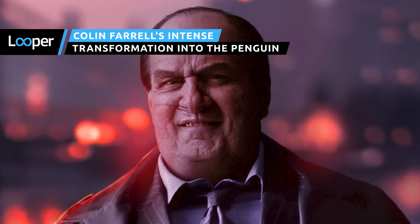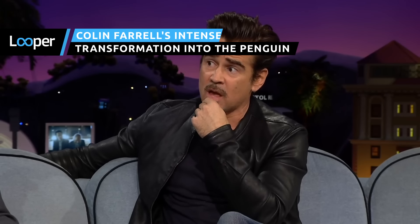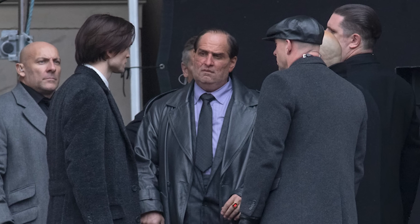Colin Farrell's transformation into the Penguin caught everyone by surprise, even his co-stars in The Batman. He spent hours in the makeup chair and so much more. Here's how he made that intense transformation.